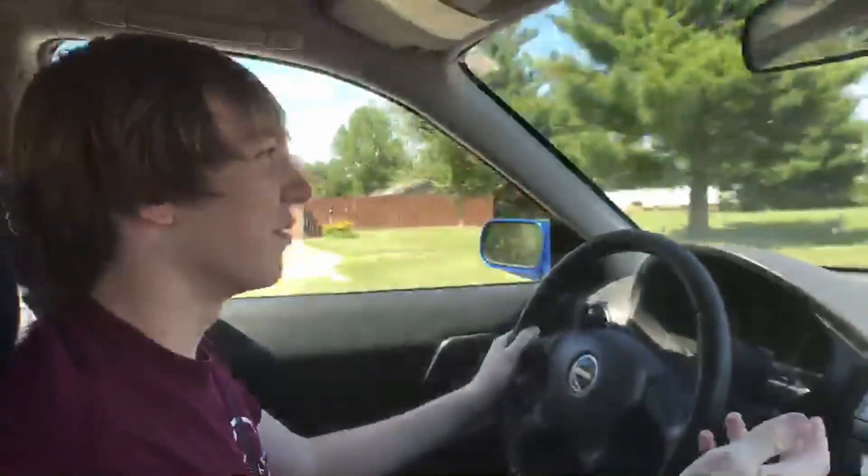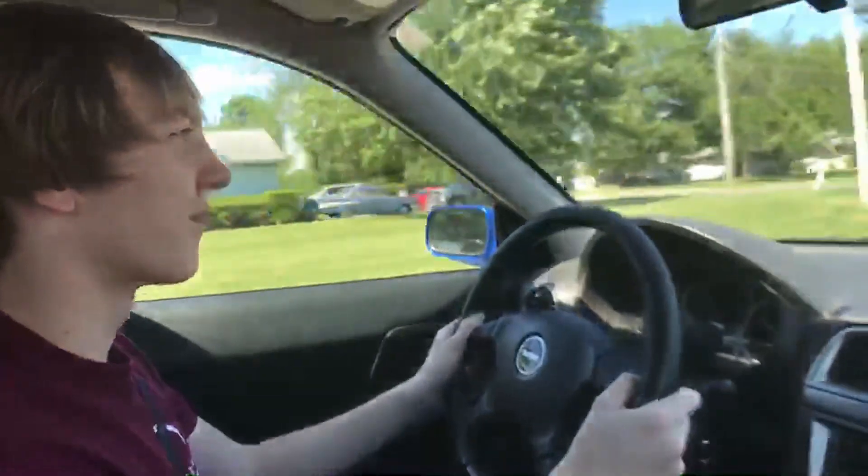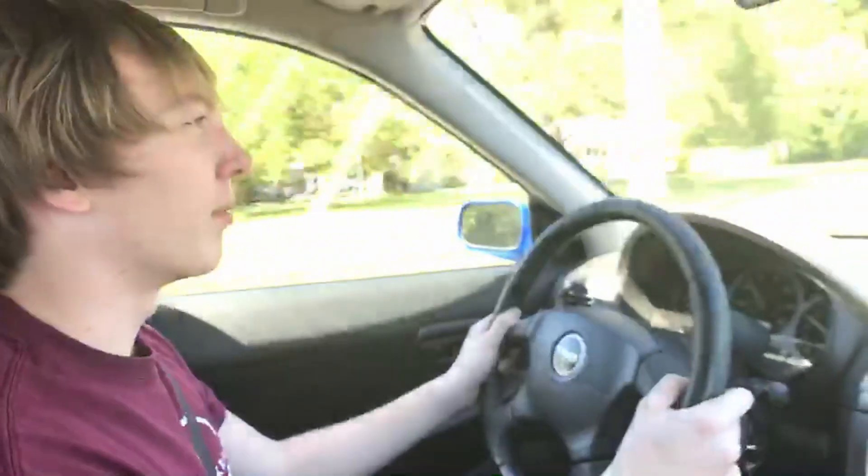We're here in the Subaru, in the turbocharged vehicle. I've already got it warmed up, got a good amount of fuel, everything checks out good. I'm going to show you how a turbo setup like this acts, what you can expect when you're driving it, and how to use it to optimize your drive.